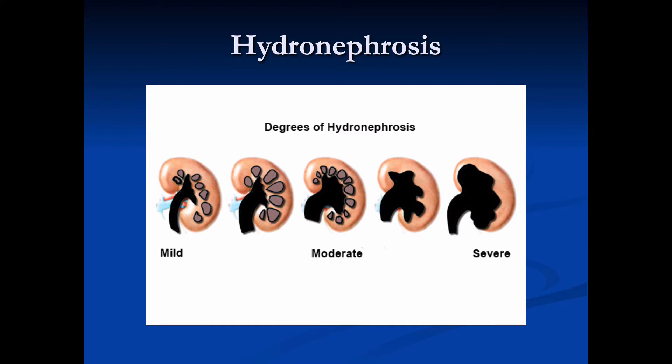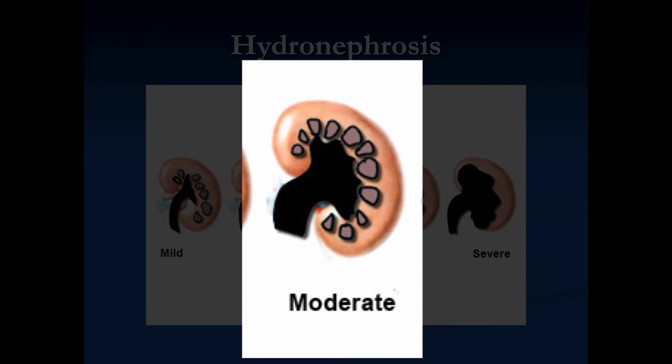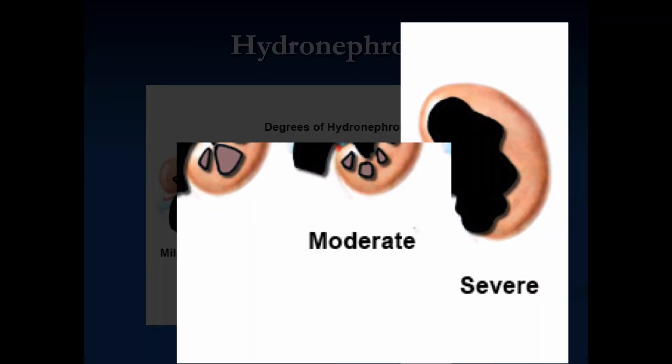Degrees of hydronephrosis range from very mild on the left side of the screen, to more moderate with preservation of normal kidney architecture in the middle, to severe hydronephrosis on the right where we lose all normal architecture of the kidney.